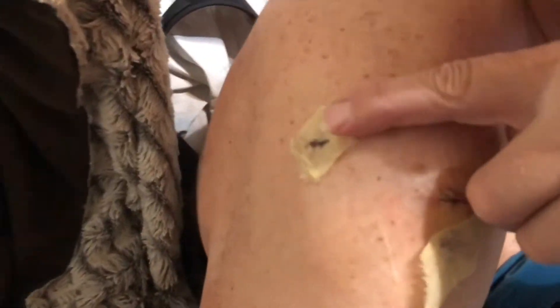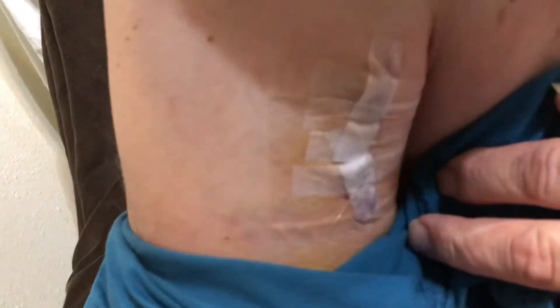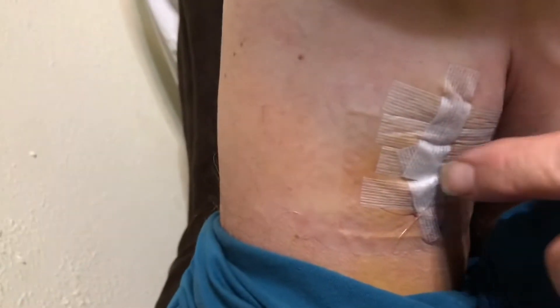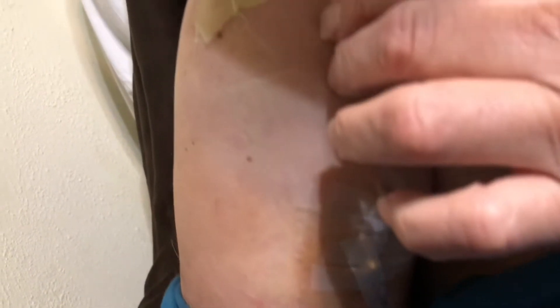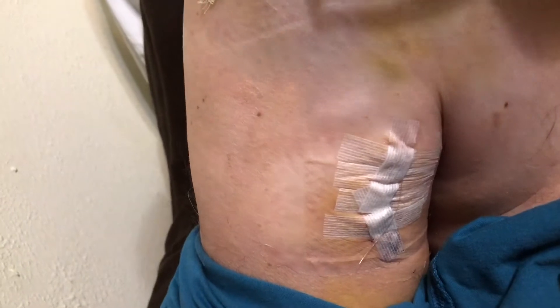It looks like they went in and made a hole here, here, and here, to go in and repair the tendon that tore right here on this ball. Then up here on my bicep, they cut a bigger hole to get hold of the tendon that tore and bring it up and reattach it. They used something that looked like fishing line to get it all reattached, and that will stay in there — it's not coming out.